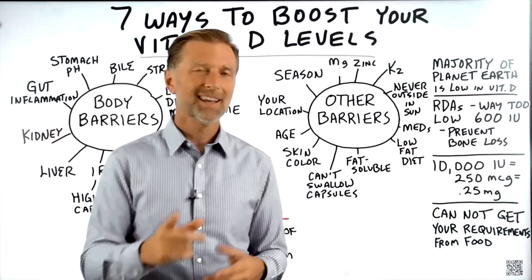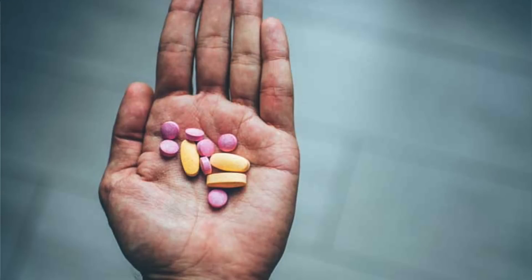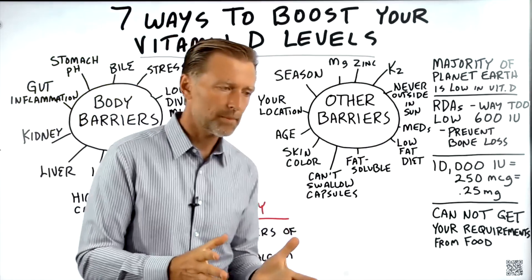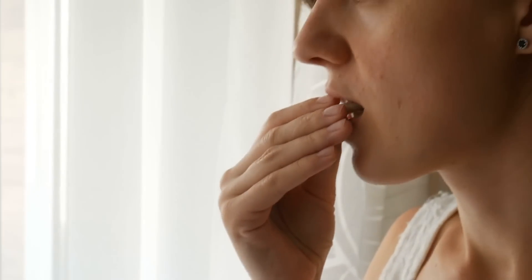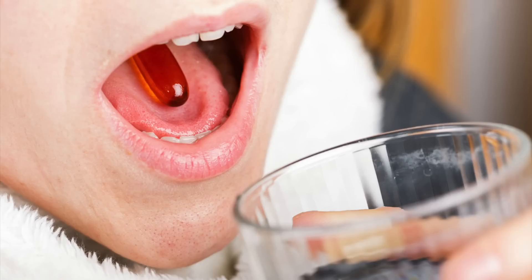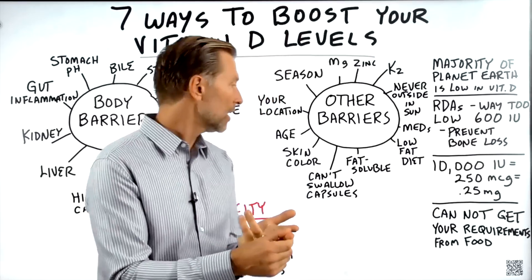There are even more barriers. If you go on a low fat or low cholesterol diet, or worse, take medications like statins, that limits the raw material that vitamin D is created from. Vitamin D is a fat-soluble vitamin, so when you take it, it's a good idea to take it with some oil, fat, or a meal. Another barrier is not being able to swallow vitamin D capsules — for children or adults with that issue, a liquid form with vitamin D3, vitamin K2, zinc, and MCT oil for absorption is a good solution.